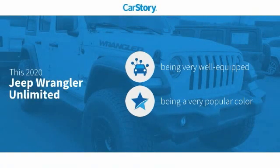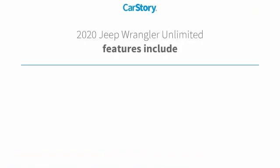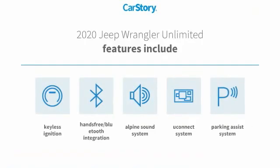Car Story research indicates this vehicle as being well equipped with popular features. Features also include Parking Assist System, Keyless Ignition, Premium Sound System, Uconnect System, and Hands-Free Bluetooth Integration.